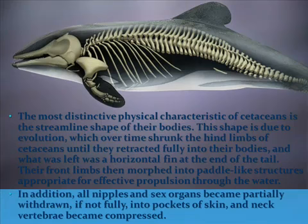The most distinctive physical characteristic of Cetaceans is the streamlined shape of their bodies. This shape is due to evolution, which over time shrunk the hind limbs of the Cetaceans until they retracted fully into their bodies, and what was left was a horizontal fin at the end of the tail. Their front limbs then morphed into paddle-like structures appropriate for effective propulsion through the water. In addition, all nipples and sex organs became partially withdrawn, if not fully, into pockets of skin, and neck vertebrae became compressed.